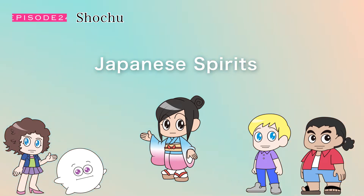Shochu types are classified by its ingredients, production methods, and place of origin. For example, shochu made in Okinawa, the southernmost island of the Japanese archipelago, is called Awamori.